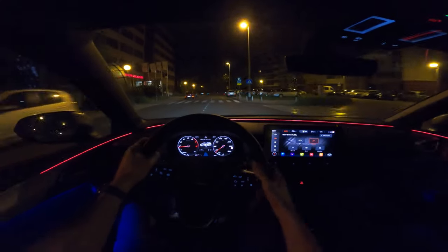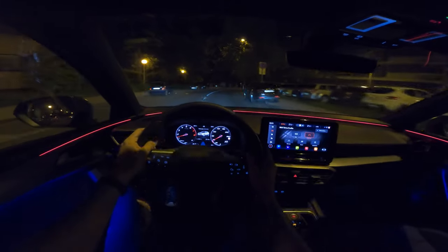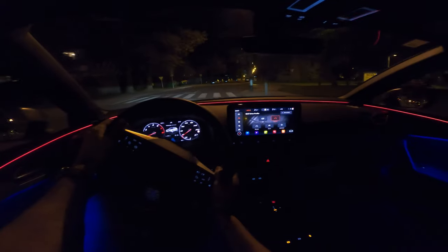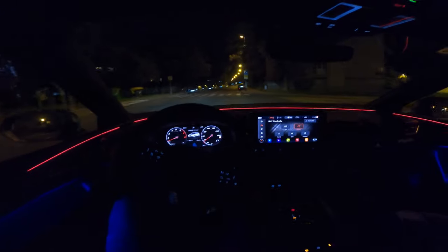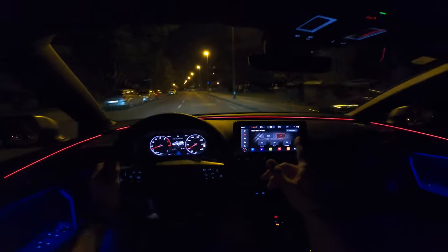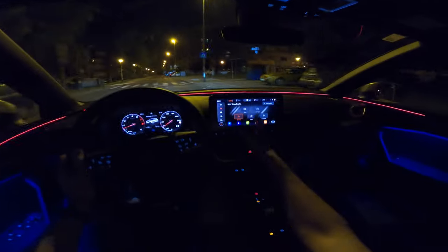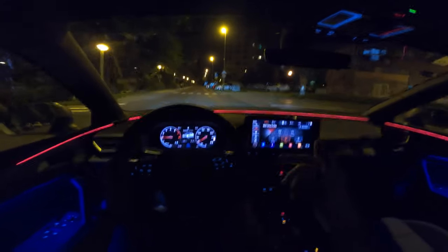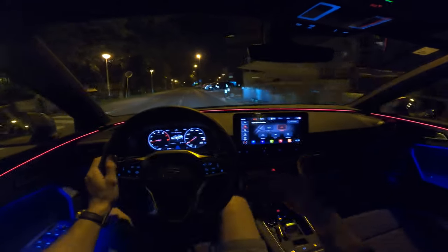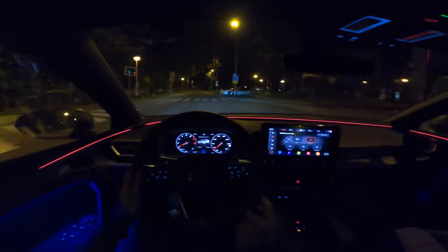Looks like there's some storm coming our way, but hopefully we'll finish before it hits — the forecast says it won't be a storm regardless. The suspension is very comfortable considering we're on 18-inch alloy wheels with summer tires. It's mid-summer and I would say very comfortable and normal in comfort mode. You can feel the difference when you switch to sport — a lot harder.